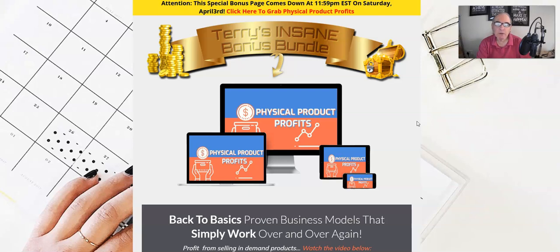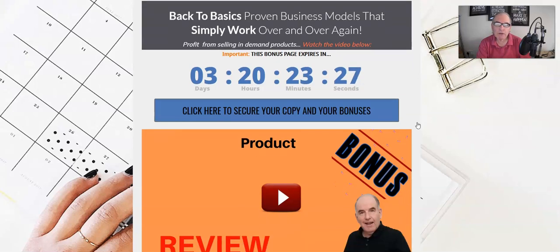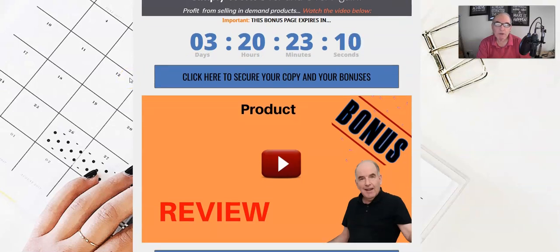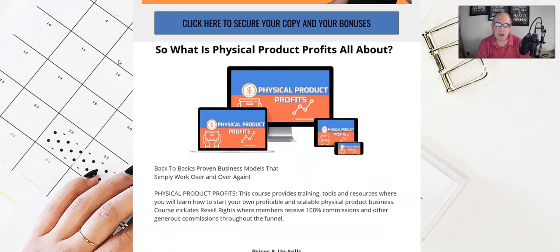As you can see, I'm on my actual bonus page and I'm going to show you the bonuses you'll get when you pick up Physical Product Profits with my link. You can pick up the product by clicking on any of these light blue buttons, but please do it before the timer reaches zero — that's when all my bonuses will disappear and be removed.